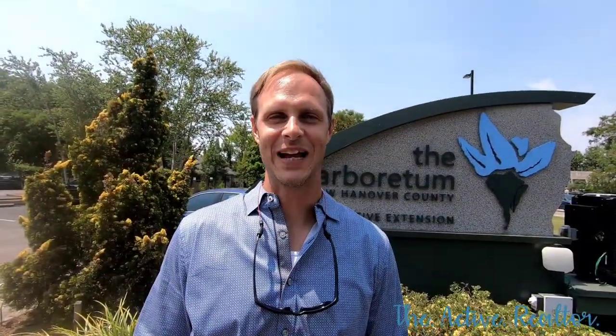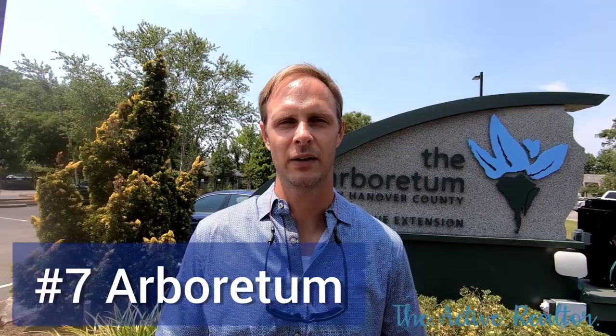Welcome to the New Hanover County Arboretum, also located off of Oleander — gardens aplenty, free admission.